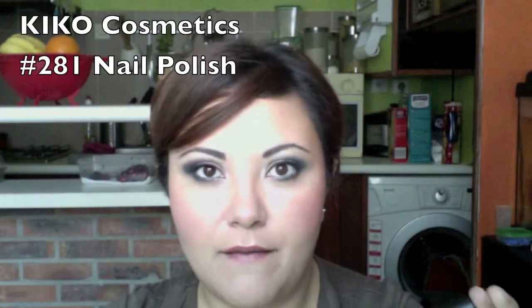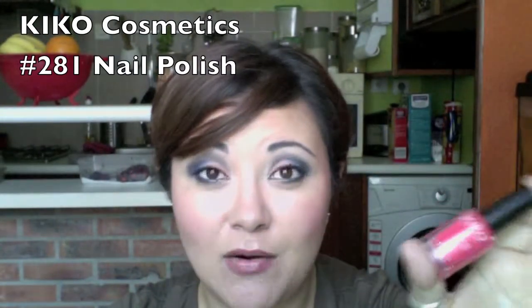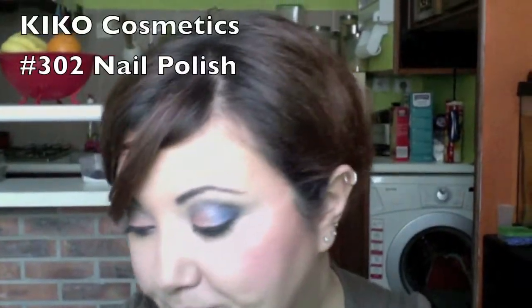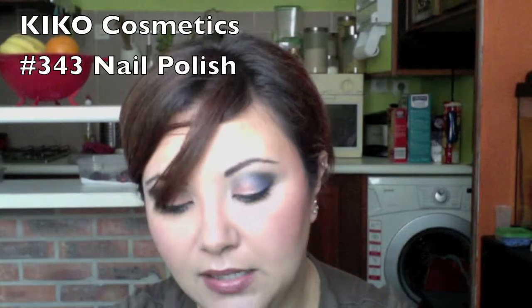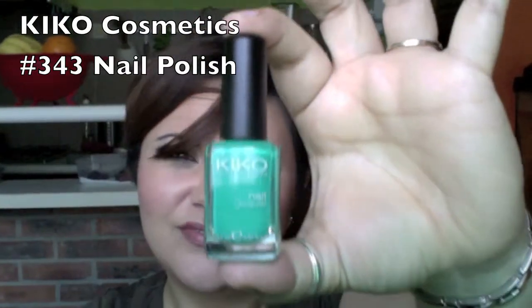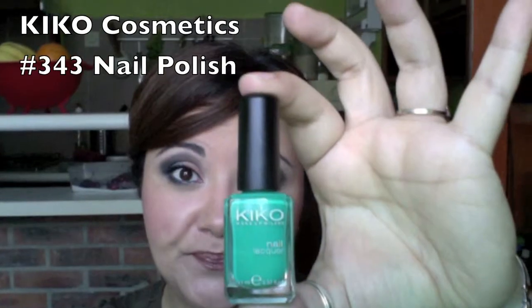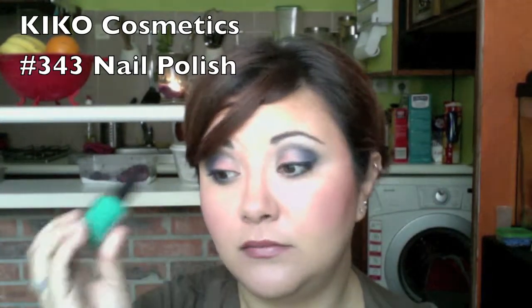These Kiko polishes don't get as goopy but they take forever to dry even with my Sally Hansen Speed Dry nail drops — these are not for a pedicure when you want to run out of the house in an hour. I also got number 281, a beautiful coral shade, number 302 which is an absolutely gorgeous purple, and number 343 which is a bright mint green — pretty much the same color as MAC's eyeshadow called Newly Minted, if you want that as a reference.